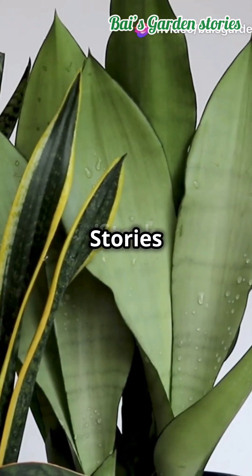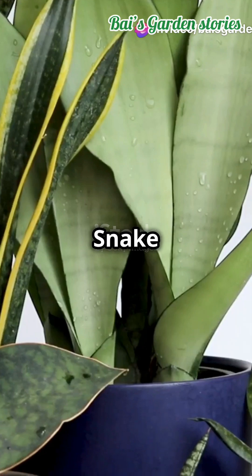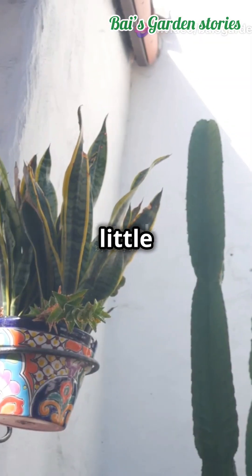Welcome to Bi's Garden Stories. If you don't like being out of breath but still want fresh air, get a snake plant. It's like nature's little air purifier.